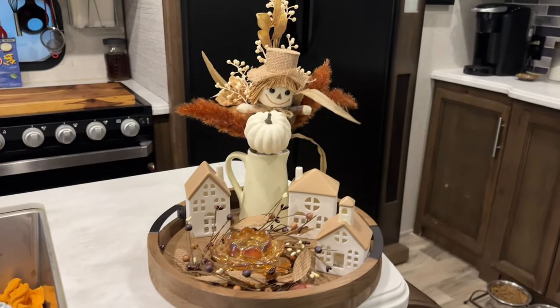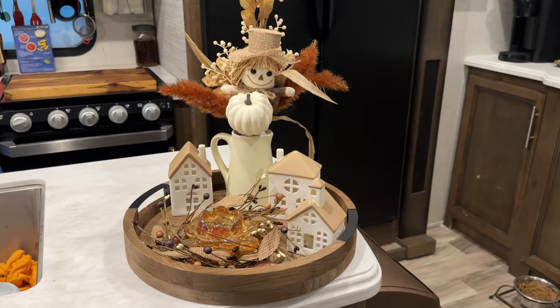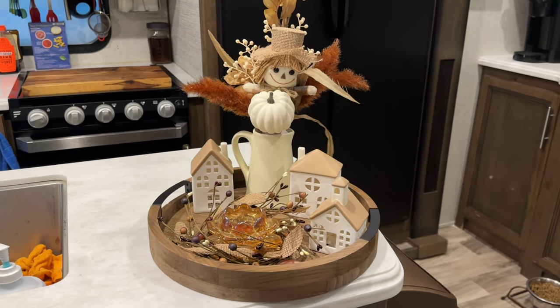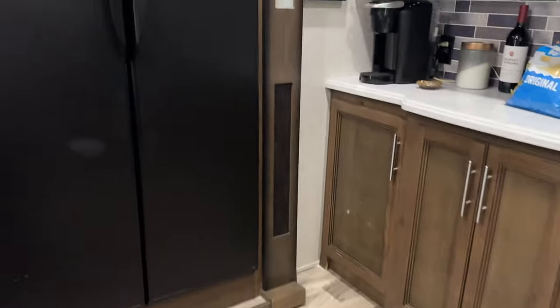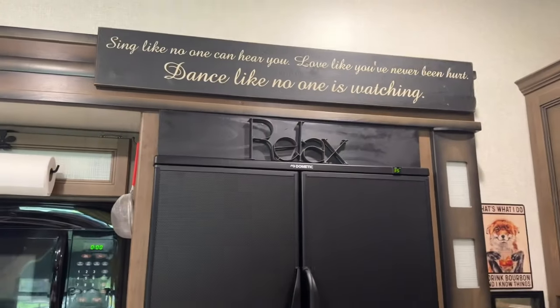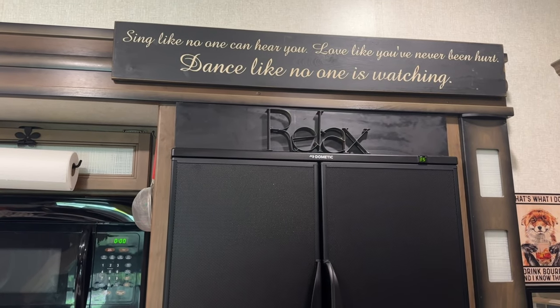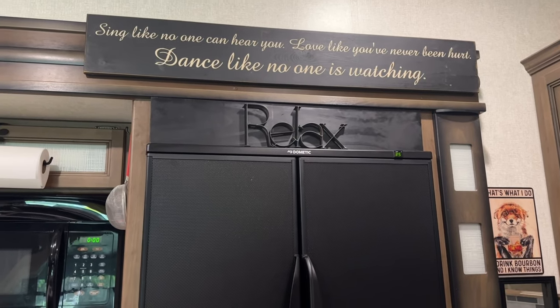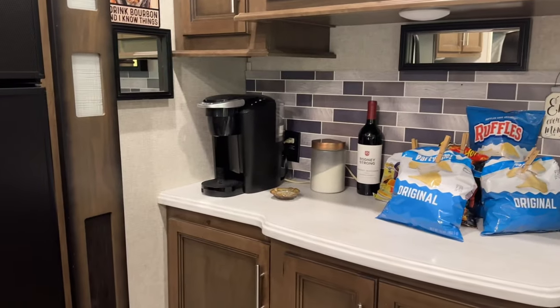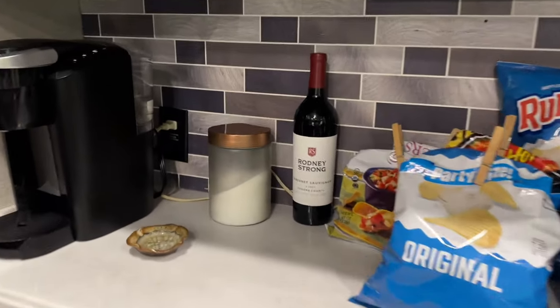I just got this decoration yesterday — I went shopping with my bestie and got this decoration for fall at Hobby Lobby. Big sales! So I put that on there today. There's my doggie's dish. And then our refrigerator. Sing like no one can hear you, love like you've never been hurt, and dance like nobody is watching — if we all could do that, wouldn't it be awesome? And then that's just our bar area — coffee pot, my wine. That's my most favorite wine ever. Cabernet, Rodney Strong.